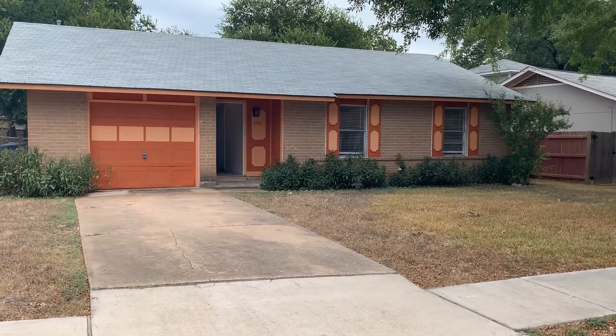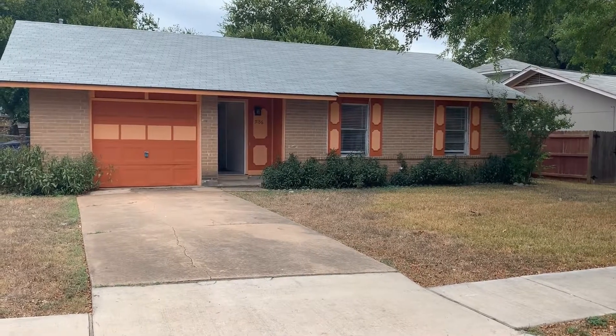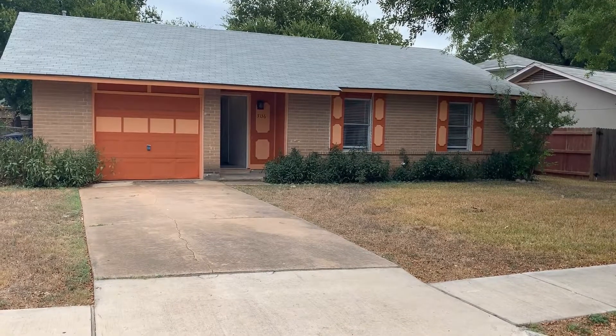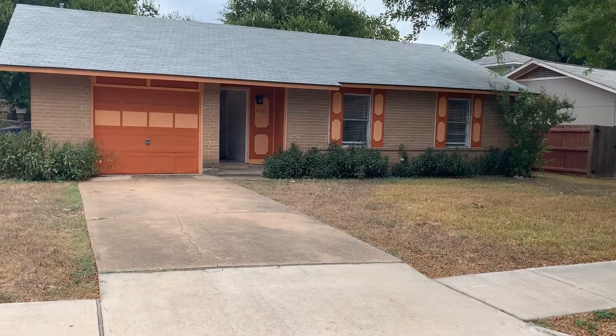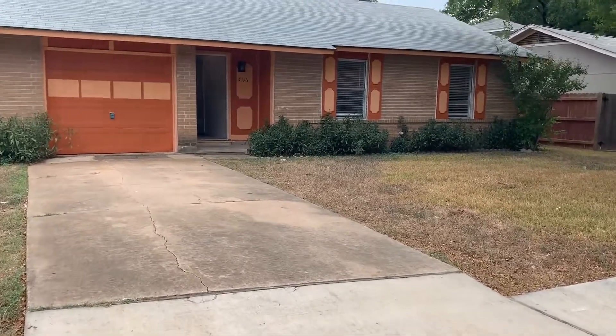Hi, this is Stephanie with GDAA and today we are going to tour 5136 Meadow Creek Drive. This home is located in South Austin, just off of South First Street. It is in the Austin Independent School District. This house has three bedrooms, one and a half bath, and is just under 1,100 square feet.